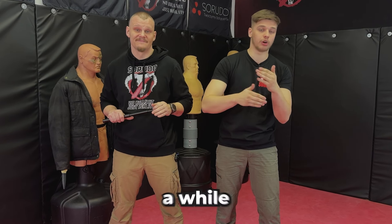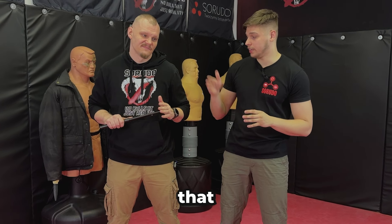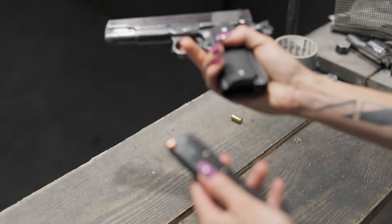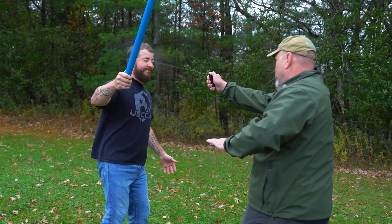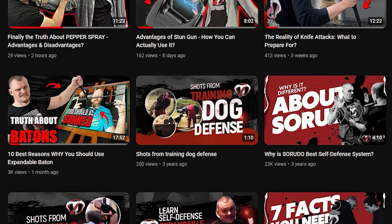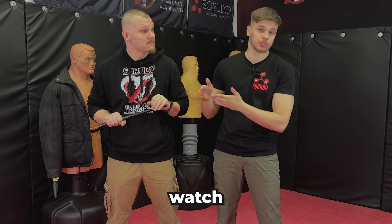If you guys have been following us for a while, you definitely know that the telescopic baton is the best self-defense weapon against knives, against guns, against bare hands, against pepper sprays. We definitely know that it is the best weapon. We talked about the advantages and why it is the best weapon in other videos, so definitely check that out before watching this one.